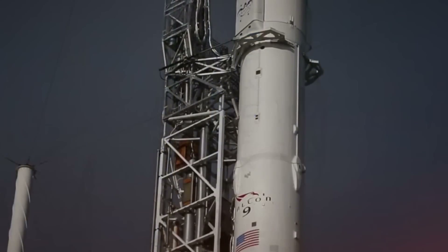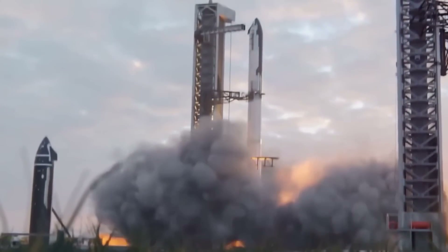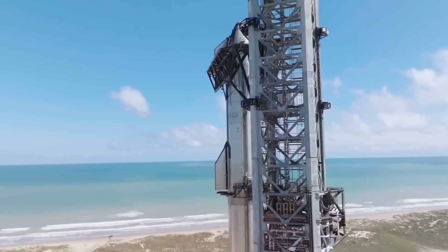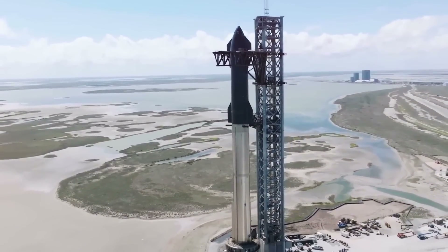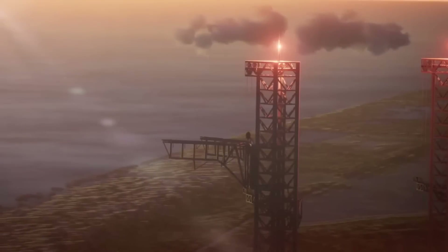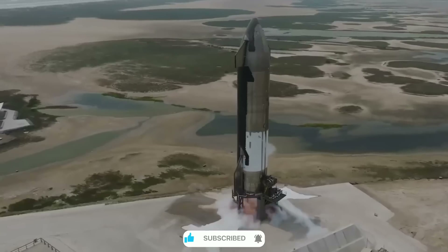Enter Starship — the largest and most powerful rocket ever built. Standing taller than any rocket in history and boasting unprecedented capabilities, Starship isn't just an evolution in rocket design; it's a revolution in space transportation. Recent footage from Flight 5 captured a moment that left even veteran aerospace engineers in awe: the successful catching of the Super Heavy booster by the massive mechanical arms nicknamed Mechazilla. This wasn't just a technical achievement — it was a glimpse into the future of space travel. The precision required to catch a massive rocket booster with mechanical arms is comparable to threading a needle while riding a motorcycle at supersonic speeds.